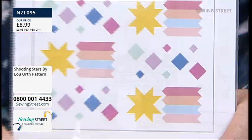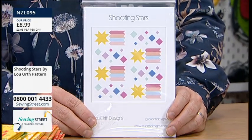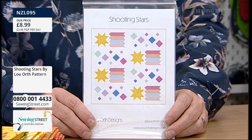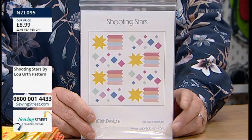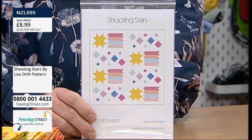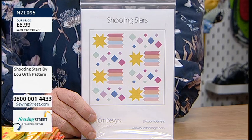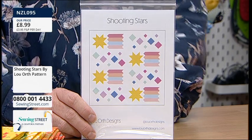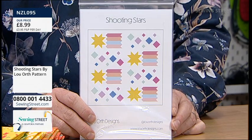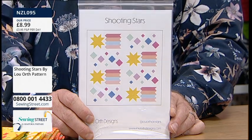Lou developed from there — magazine work, releasing her own quilt patterns — into a recognisable style seen all over Pinterest and Instagram. It wasn't long after she started sewing that she discovered the world of quilting and modern quilting and beautiful fabrics. She started with magazine work creating sewing and quilting patterns, then developed into releasing her own collection. The pattern for Shooting Stars is available on its own — just three left at £8.99 — and within the bundle too. Lou's designs come in three different sizes: baby at 32 inches square, lap at 61 inches square, and bed quilt at 91 by 75 inches — all for £8.99.